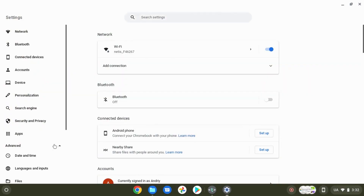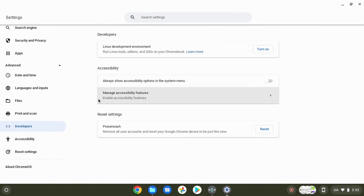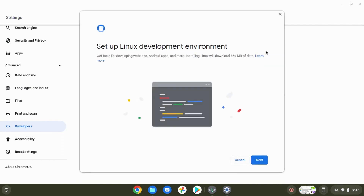You can also activate Linux in Chrome OS settings. Previously I said you cannot install another operating system on Chrome OS, and that's true. But in Chrome OS settings you have the option to manually activate Linux if you wish. This function is very convenient and can be useful for programmers.